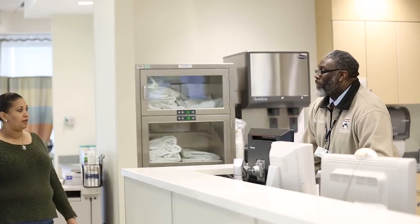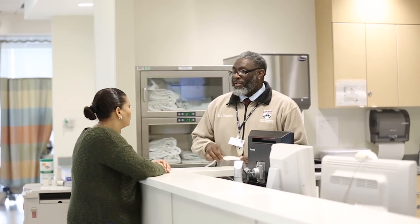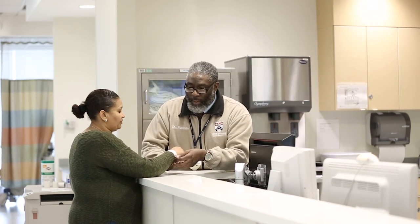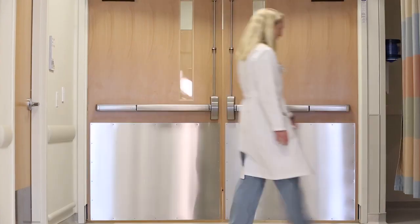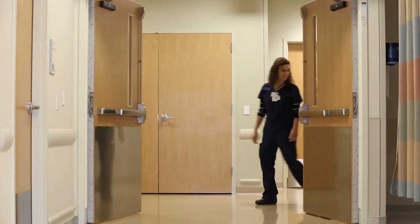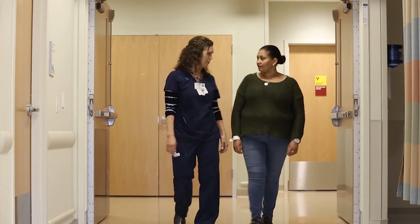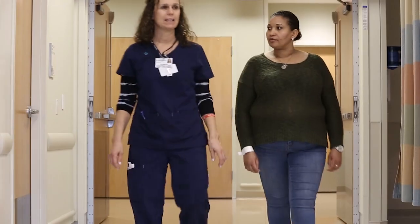When you arrive to the preoperative area in the hospital, a receptionist greets you and will confirm your name and date of birth and will place an ID band on your wrist. You will then be seated in the reception area with your family. You will be brought back to the preoperative receiving area once the OR notifies the pre-op nurse that the OR is almost ready for you. Your family will wait in the reception area while the nurse helps prepare you for the OR.